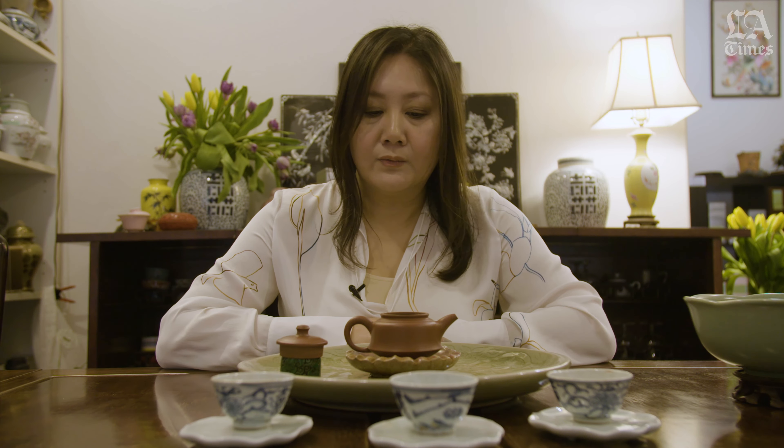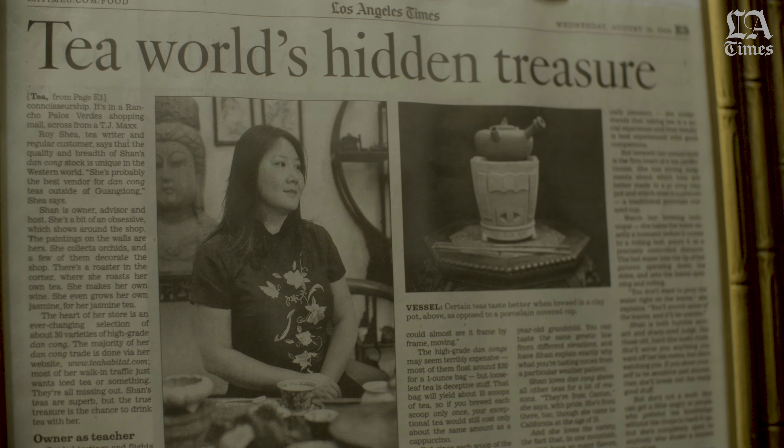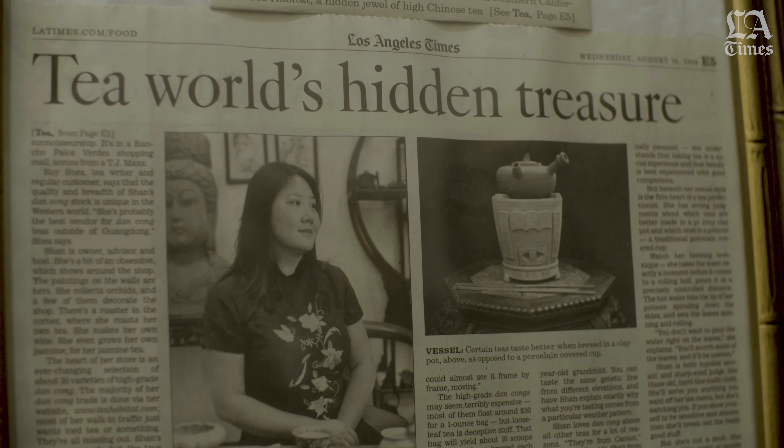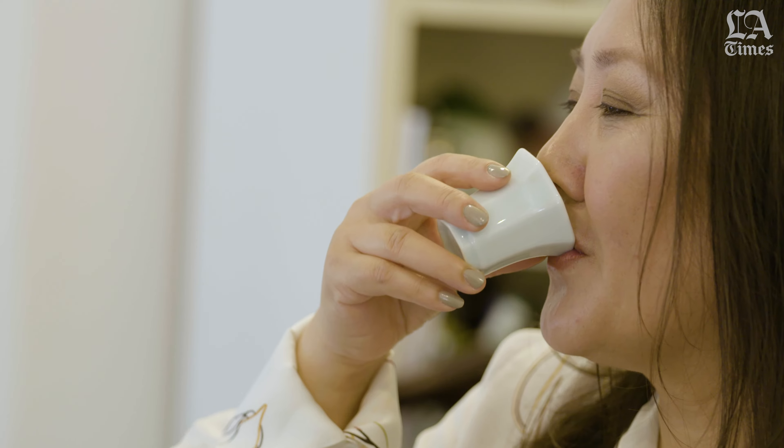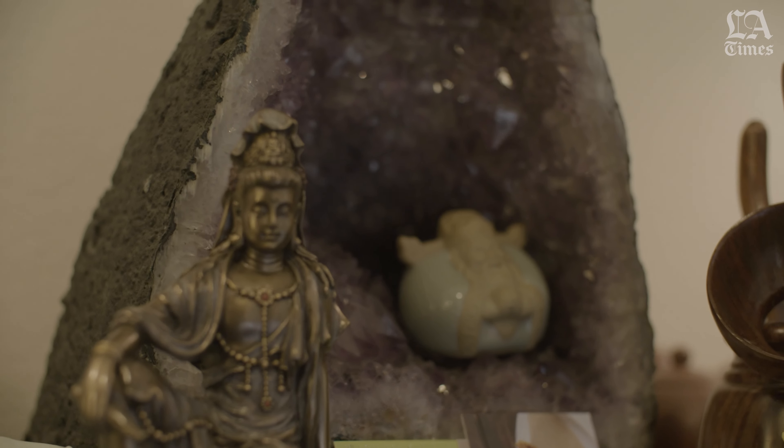There's no perfect cup of tea — it's just how you prefer it. You basically go by the color of the tea leaves. The deeper the color, the stronger it is; the lighter, the lighter it is. Based on your preference, you can weaken or strengthen it according to your taste.